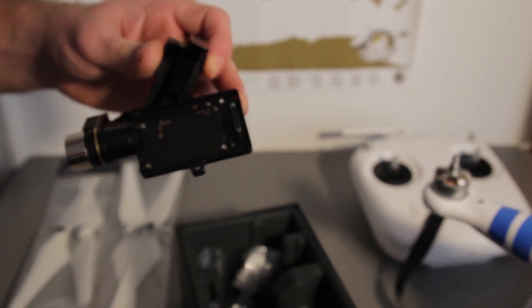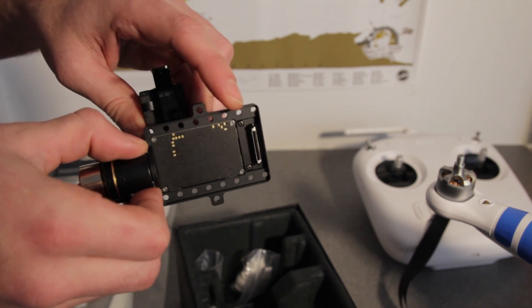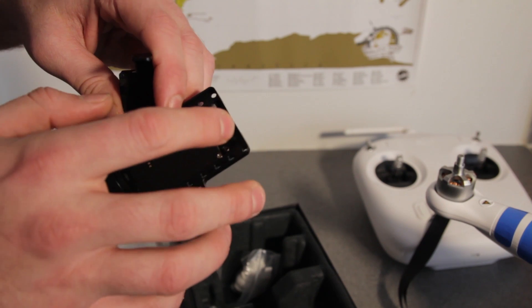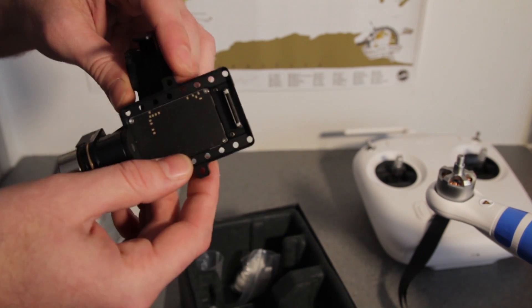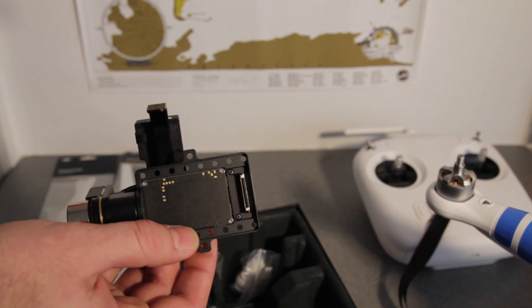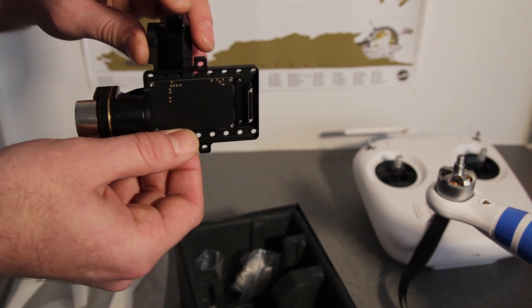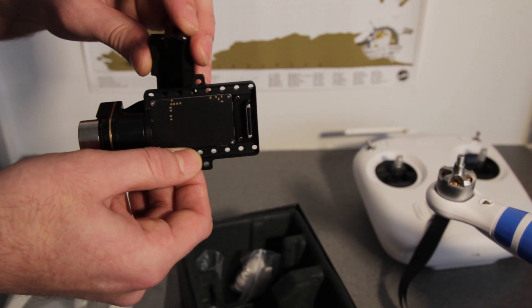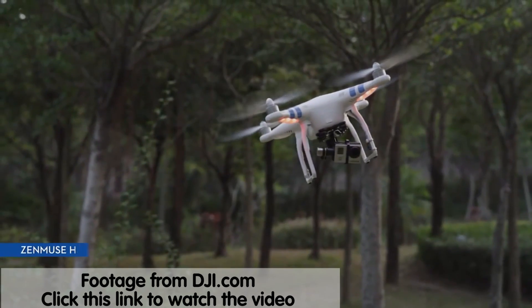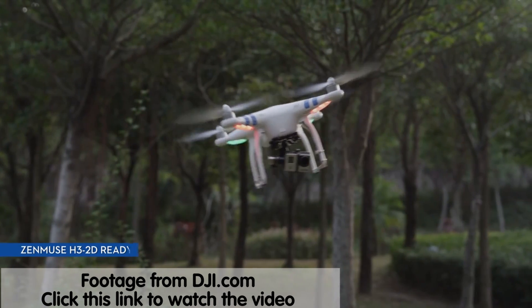This little device - you attach the GoPro onto here. It actually sends a signal. You can even get FPV, which is first person view, which means you can see what the GoPro is seeing with specialized goggles and stuff - that will be a step for later. Basically what this motor does is, once the GoPro is attached, if the device turns to the left, this motor will make it turn to the right. So the camera ends up staying really, really stable.